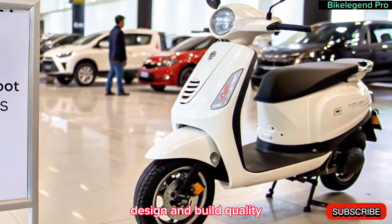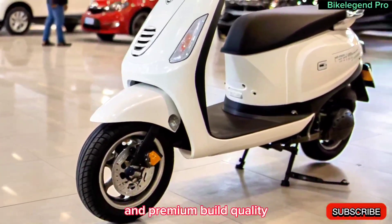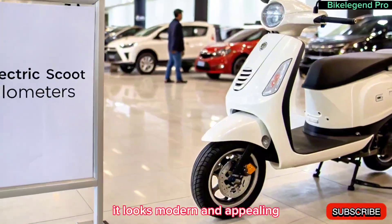Design and build quality. Tata's new electric scooter features a futuristic design and premium build quality. With an aerodynamic body, LED lighting, and a stylish finish, it looks modern and appealing.